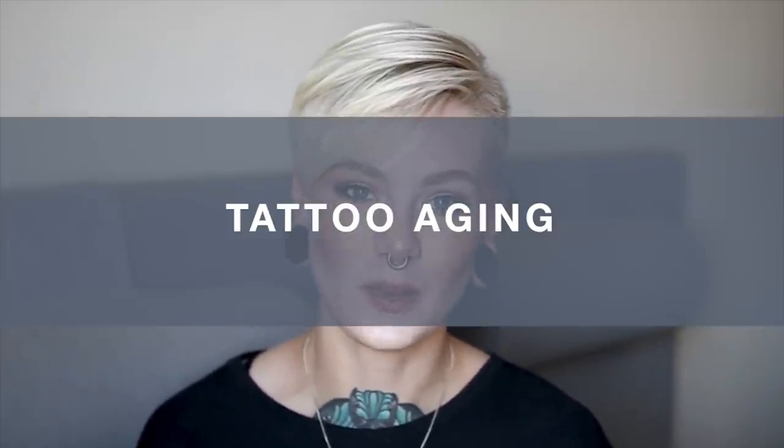If you definitely don't think you could handle it, then choose a less painful spot. Speaking of bony versus meatier parts — let's get into the aging of a tattoo. As you age or as life progresses, it's more likely you'll gain weight around the stomach, thighs, boobs, or upper arms, and less probable you'll gain weight around your wrists, shoulders, back, or shins. Areas that shift in weight or become saggy as you grow old will affect how your tattoo ages.